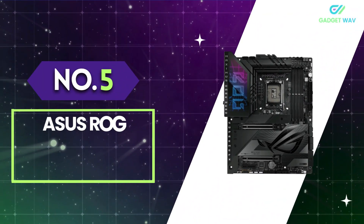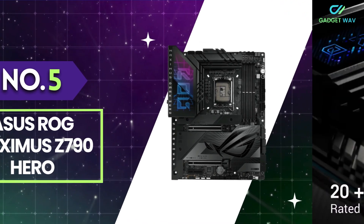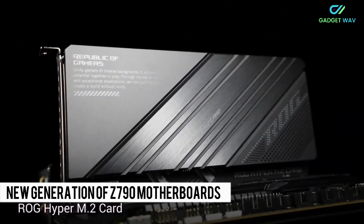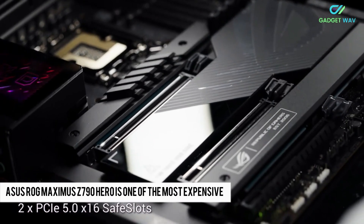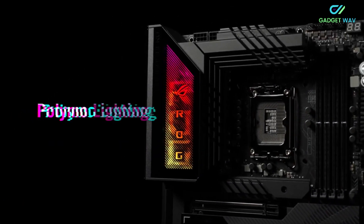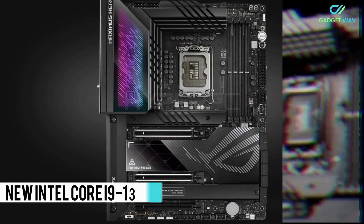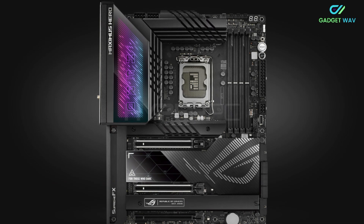Number 5: ASUS ROG MAXIMUS Z790 HERO. Of the new generation of Z790 motherboards for Intel 12th and 13th Gen CPUs, the ASUS ROG MAXIMUS Z790 HERO is one of the most expensive — but also one of the most impressive. Until someone like Kingpin comes along, it's probably the board of choice for enthusiasts and overclockers. It's a perfect companion to the Intel Core i9-13900K if you're looking to push it to its limits.